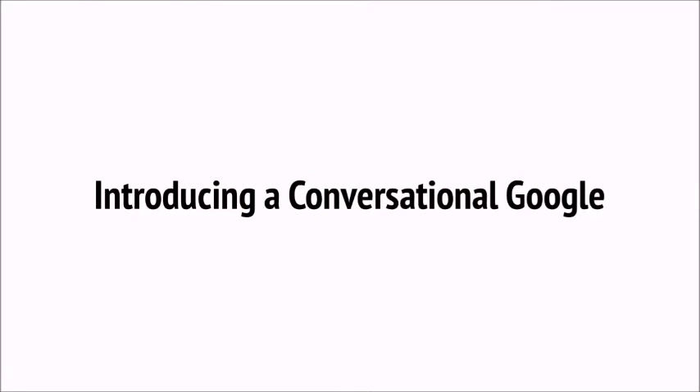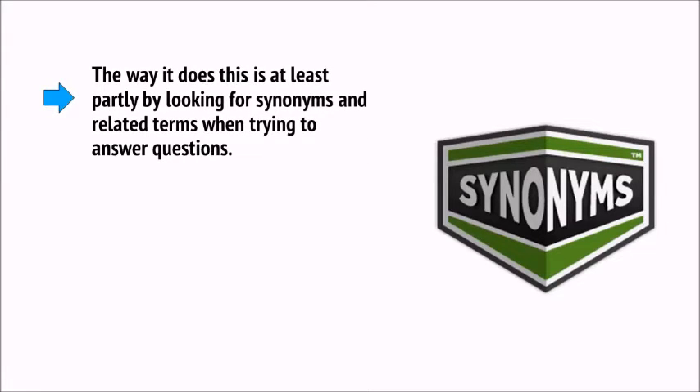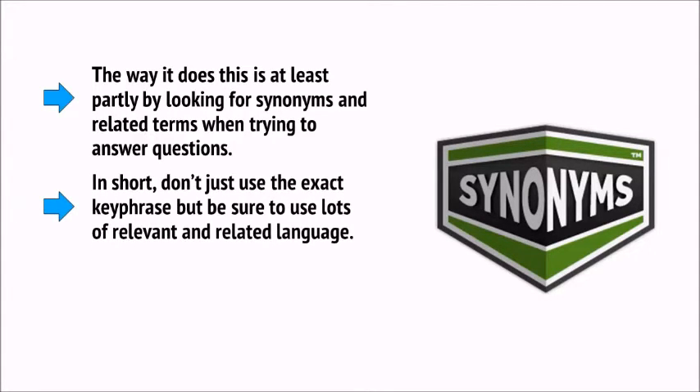Remember that you serve your visitors first and foremost. Do what comes naturally to your subject matter, and try to vary the length of your posts a little — this looks more natural and suggests to Google you're not following a strict formula. At the same time, you also need to consider something called LSI, or Latent Semantic Indexing. This is basically a fancy term for how Google now understands the actual meaning rather than just looking to match words. It does this at least partly by looking for synonyms and related terms when trying to answer questions.